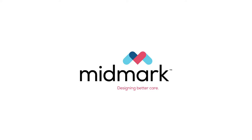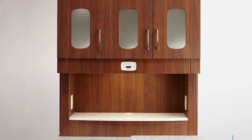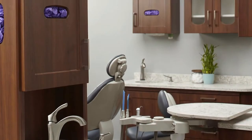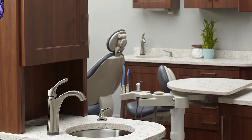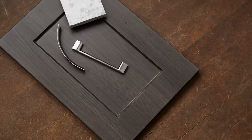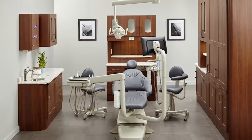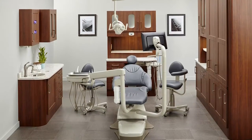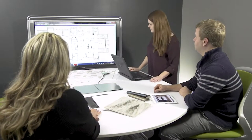Midmark's casework line has long been known for exceptional strength and durability with its unique steel structure and asepsis-friendly design — it's an investment dental facilities can feel good about. Introducing a new innovative design for the dental space, complete with modern panel and handle options, the Synthesis casework collection blends functionality with sophistication. But there's more than meets the eye: this new line of casework is the result of decades of immersive research and manufacturing expertise.